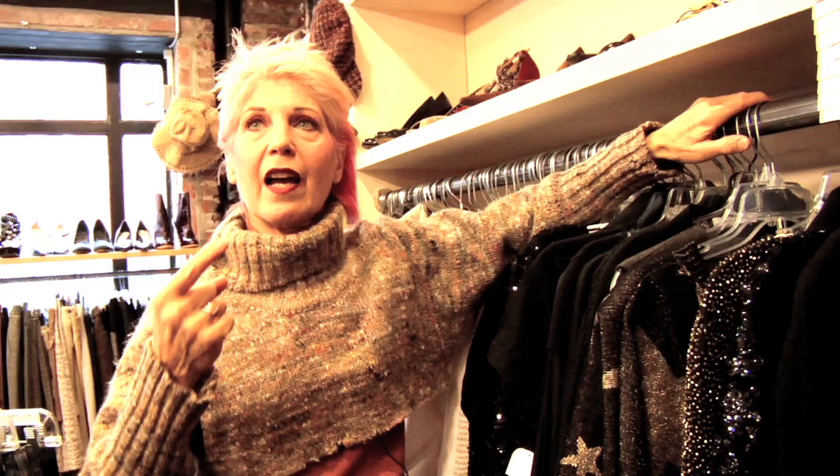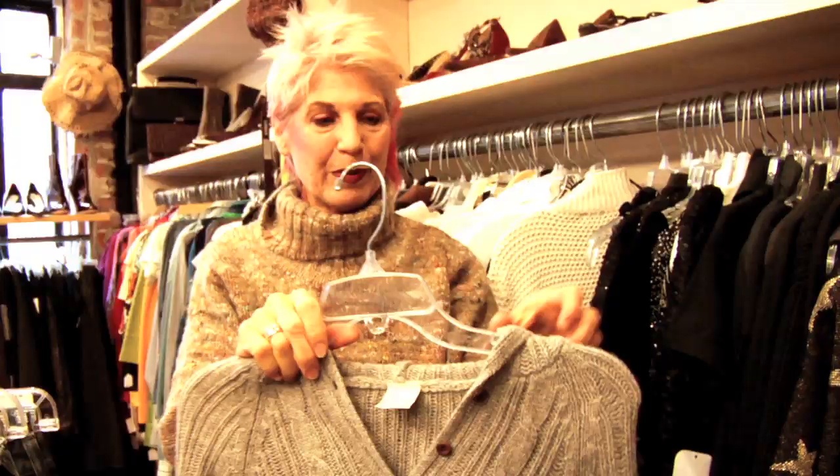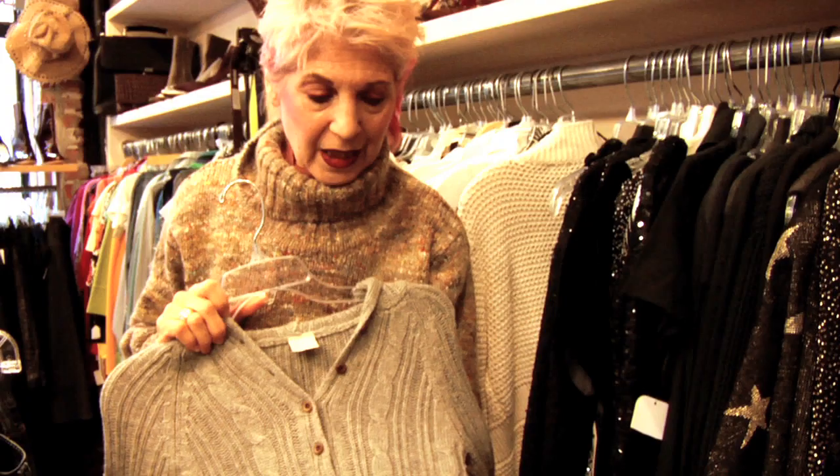After you've been thrifting a while, you kind of have a developed eye and your eye just catches things. Especially if you know what you're looking for and what your style is. When I lived in California, we thrifted all the time — that was in the 60s and 70s. And when I came back to New York in the late 70s, I lived near Salvation Army and that's always where I went.